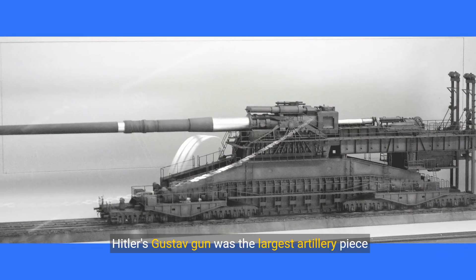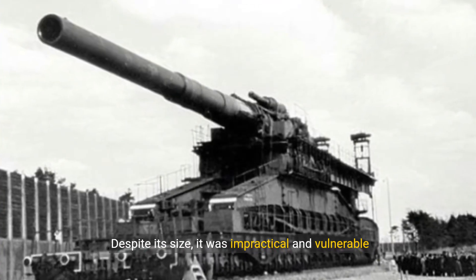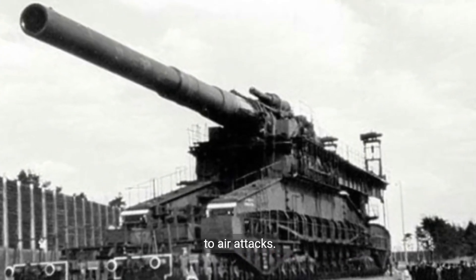Hitler's Gustav gun was the largest artillery piece ever used in battle. Despite its size, it was impractical and vulnerable to air attacks.